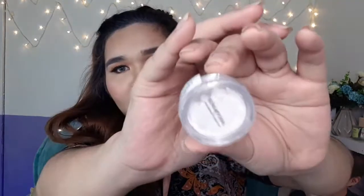Next is from Elena again. This is my bronzer — it can also be used as an eyeshadow or for contouring. And this one is my highlighter from Elena — it can also be used as an eyeshadow.